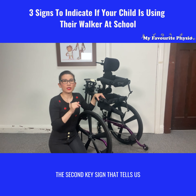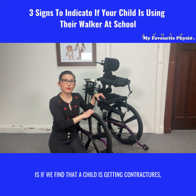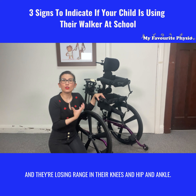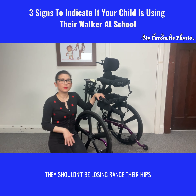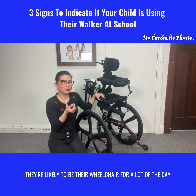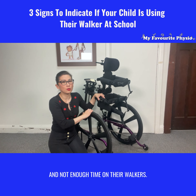The second key sign that tells us whether or not a child is using a walker regularly is if we find that a child is getting contractions — meaning that their muscles are getting short and they're losing range in their knees, hips, and ankles. If a child is regularly walking, they shouldn't be losing range in their hips or becoming chair-shaped, because that indicates they're likely spending too much time in their wheelchair and not enough time on their walkers.